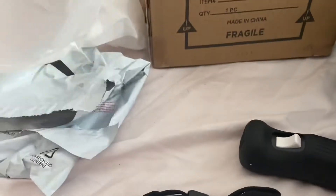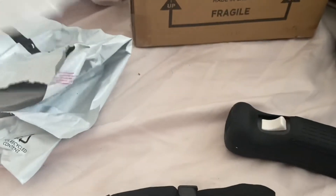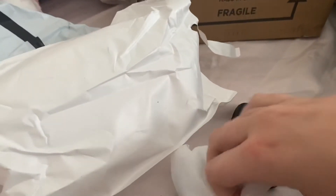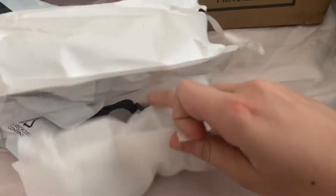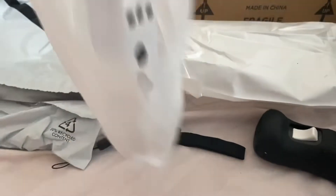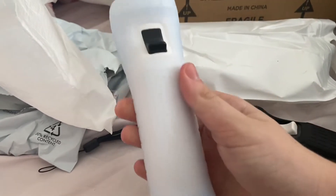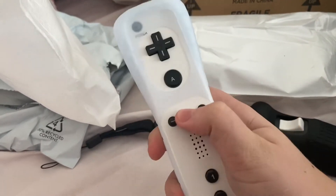And then I got another one — it was a duo pack. Hopefully they work, I'm sure they do. Oh, I really like this one. This one is white with black buttons.